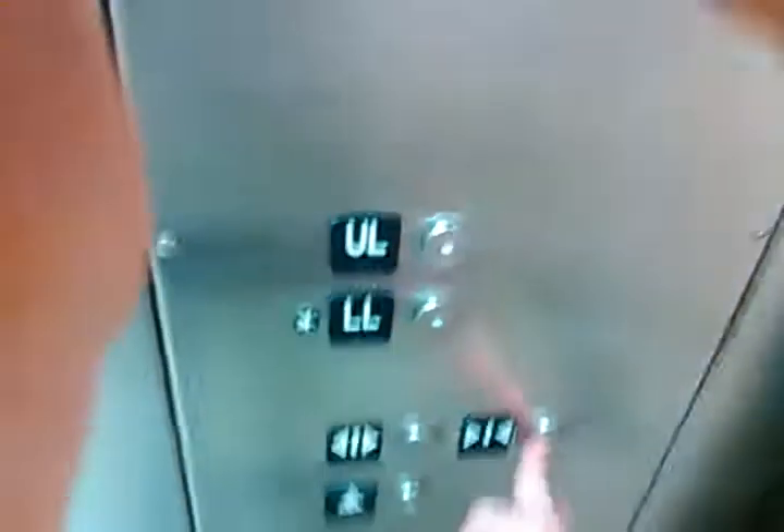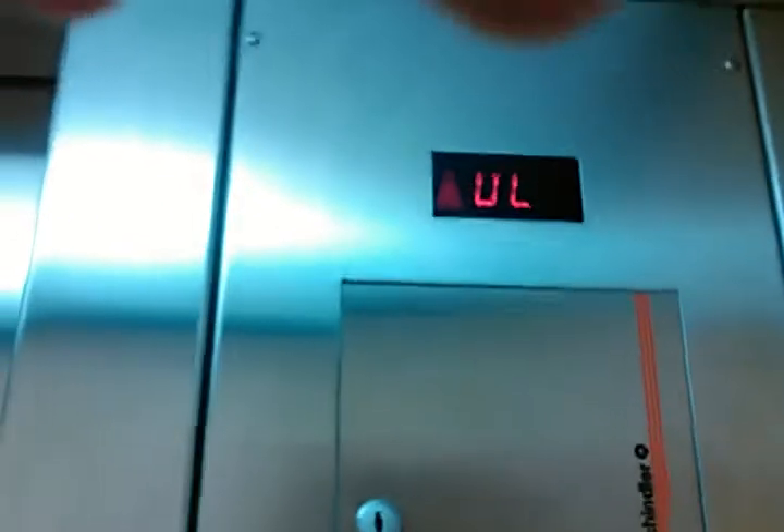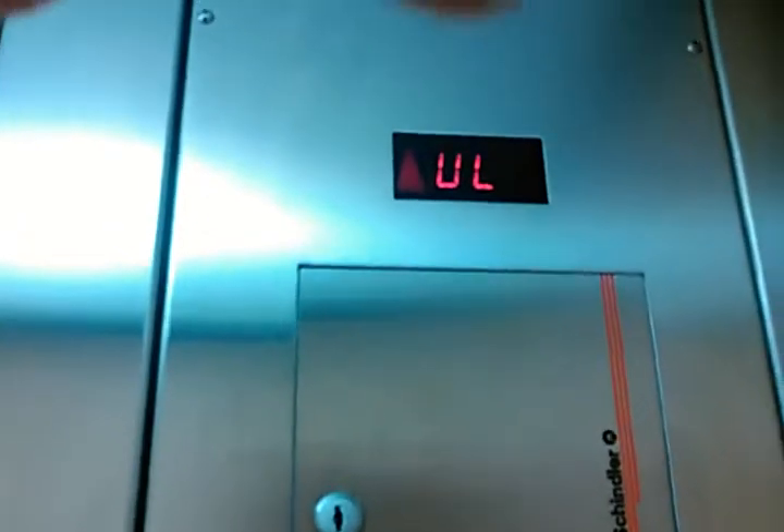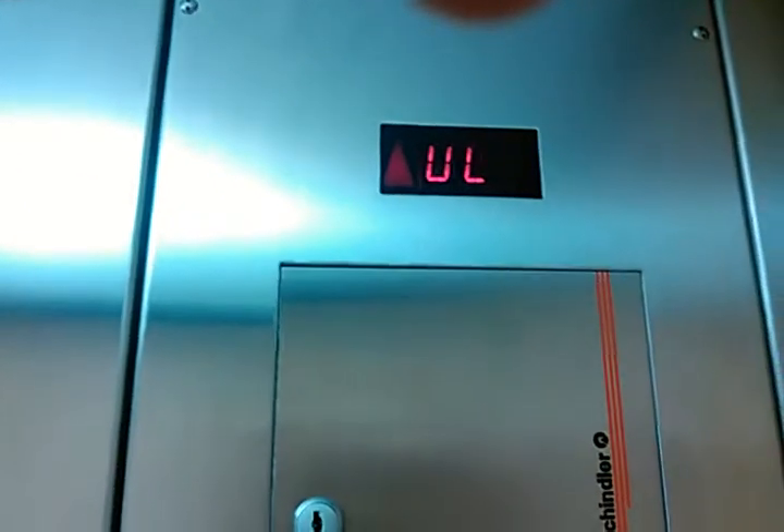This is the elevator at Macy's. Nothing more. Epic model. Capacity is 3,500 pounds.